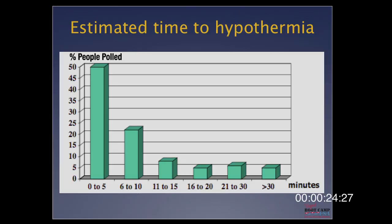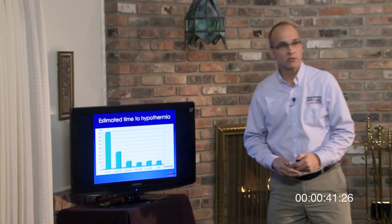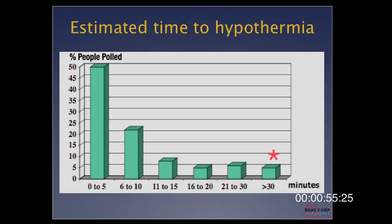I want to talk about the four phases of cold water immersion. Most people think everything about cold water immersion is about hypothermia. We've asked: if you fall in ice water with winter clothes on, how long will it take to become hypothermic? We published a study with 661 people. 50% said zero to five minutes, another 20% said six to ten minutes. The right answer — marked with an asterisk — is more than 30 minutes. Only 4% got that right.